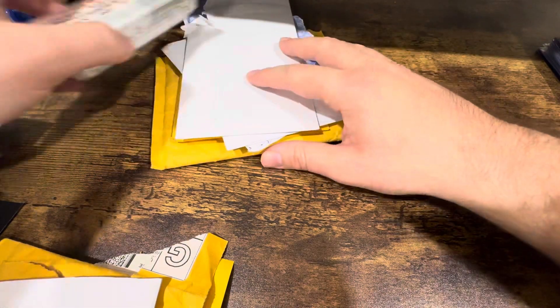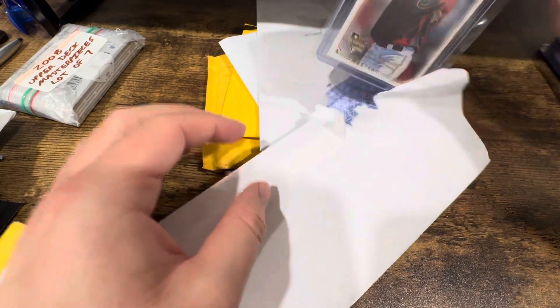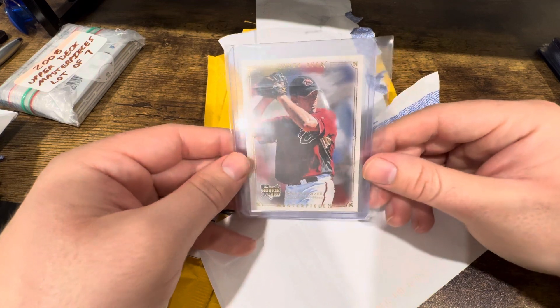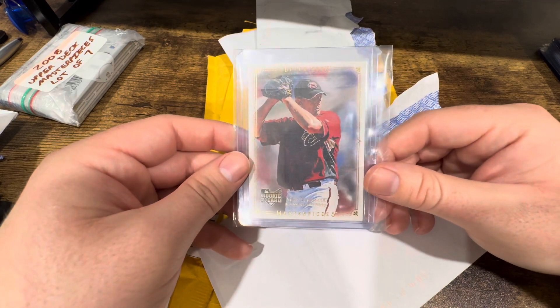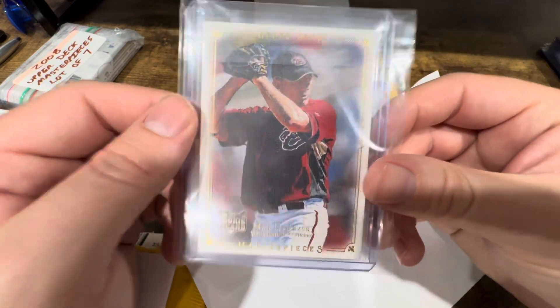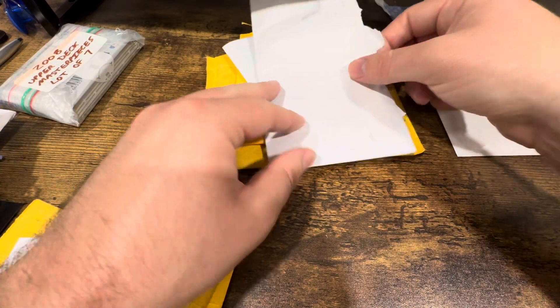Next I got some Upper Deck Masterpieces. So Masterpieces was first brought in by baseball in 2007 as an actual base set. This is 2008, the year after, but as a Sure Shot rookie — I think this was only a few bucks. I thought it was pretty cool — it's got kind of an artist canvas look. I really like the look of these cards. The baseball and football sets are huge so I'm probably not going to complete those, just going to get some players I like.